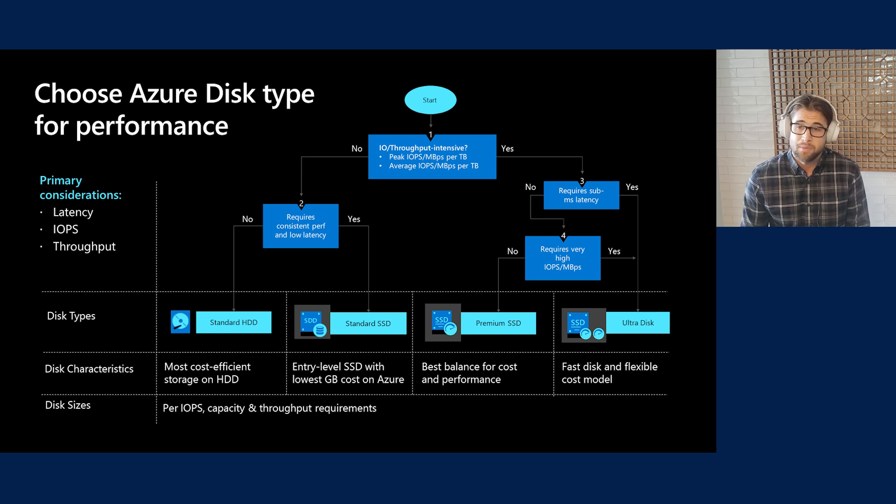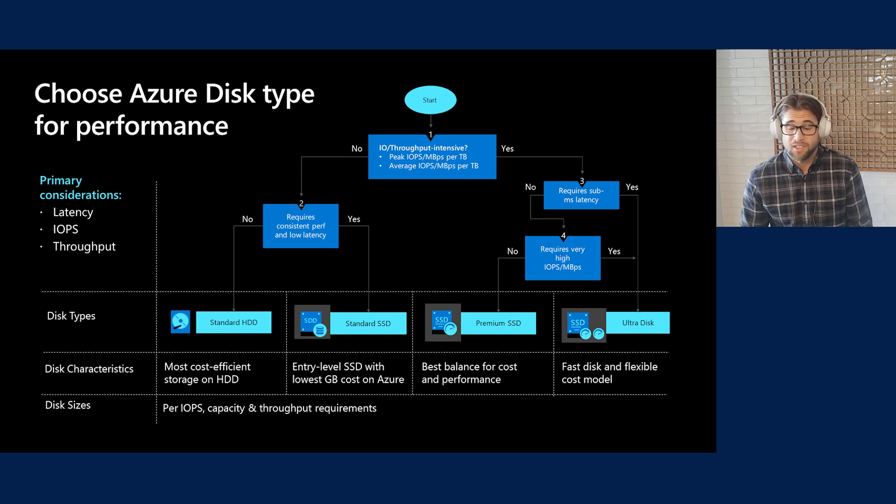Next, we have our Premium SSD, which gives you higher IOPS and throughput than Standard SSD — amazing for production workloads where performance is critical and requires higher IO and throughput. Finally, if you're looking for the highest IOPS and most throughput for a disk on Azure, look no further than our UltraDisk. This disk performs with sub-millisecond latency and enables you to dynamically scale your storage capacity and performance parameters — IOPS and throughput — and it is our latest and greatest offering on Azure.